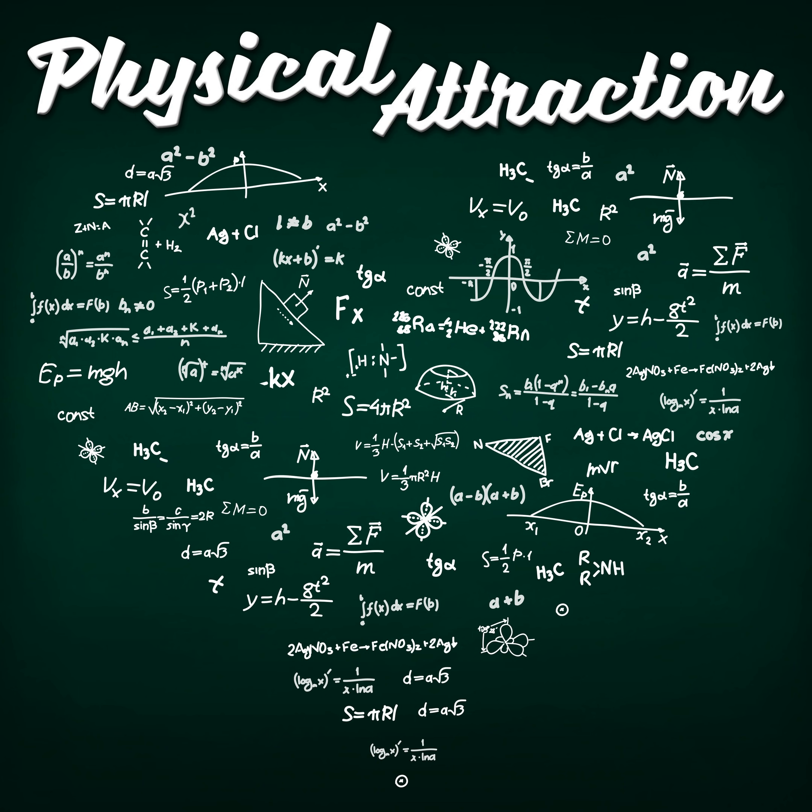Hello, and welcome to this Climate 201 episode of Physical Attraction. In this series of episodes, we're going to be discussing one of the more controversial topics that has reared its head in the climate change discourse over the last few years. It's time for a deep dive on negative emissions.